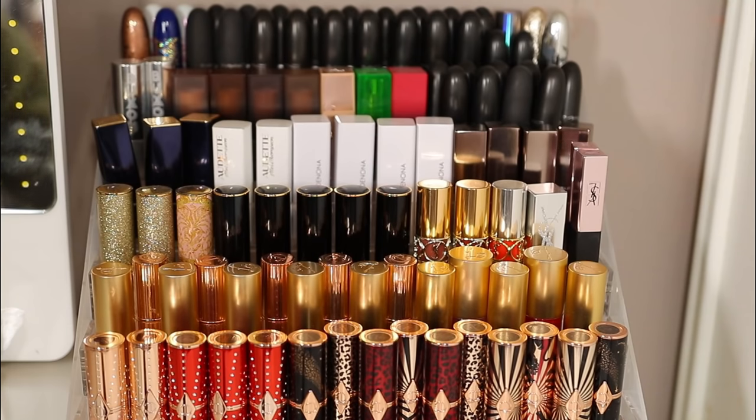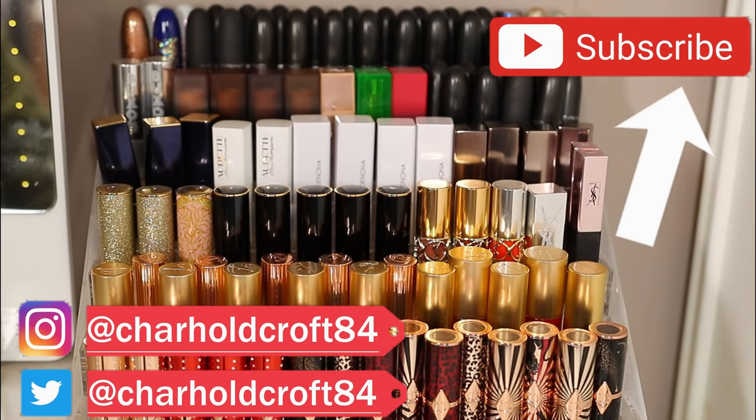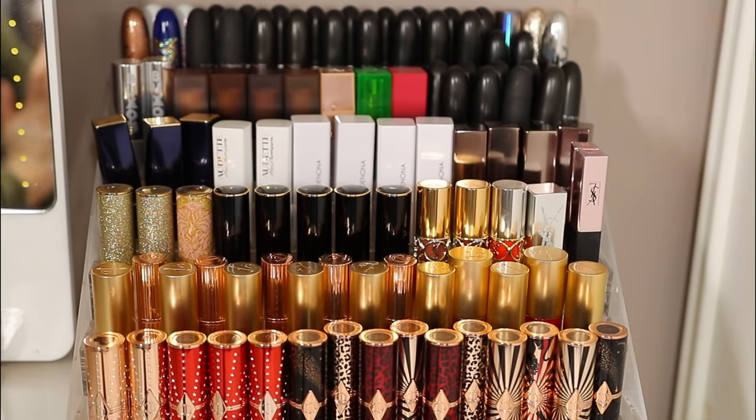Hi guys, welcome back to my channel. I hope you're having a great day so far. Today we are going to be having a look at my entire lip collection — lipsticks, lip glosses, tinted lip balms, all of the above.